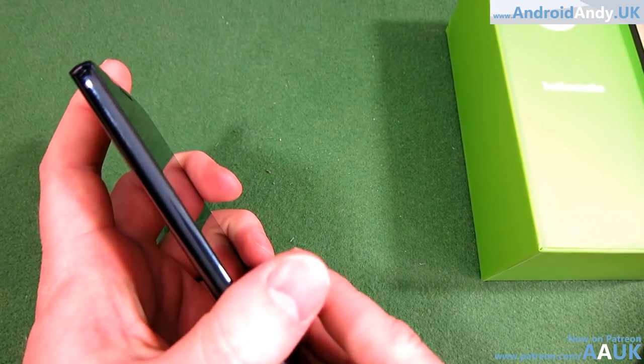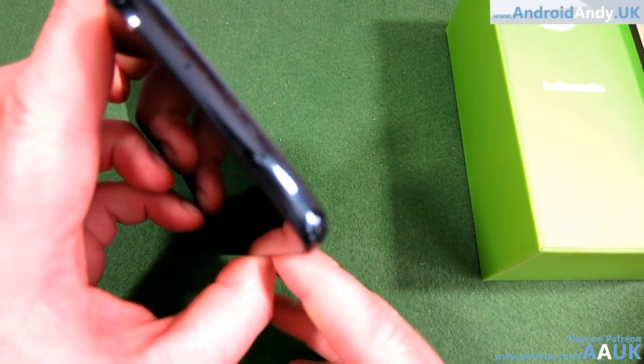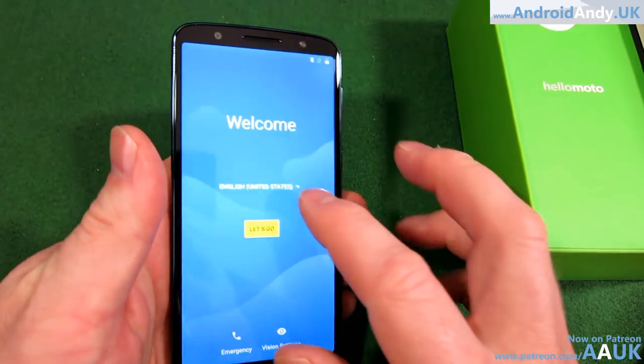Quick look at the box — it says approximate available storage 51GB, so I'm guessing this is the 64GB model. It takes a nano SIM. I'll have the tray open in the main review to check if it's dual SIM, because GSM Arena says it may be — I'm not entirely sure.